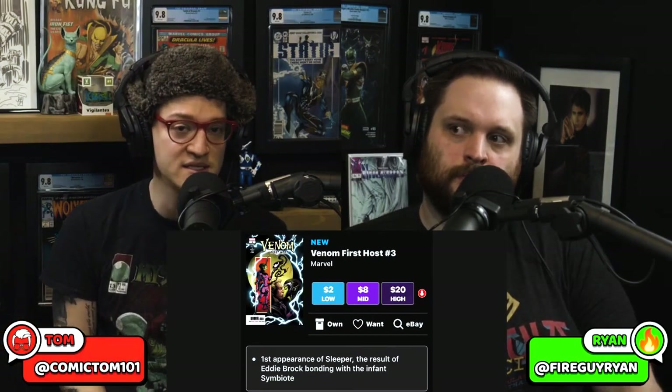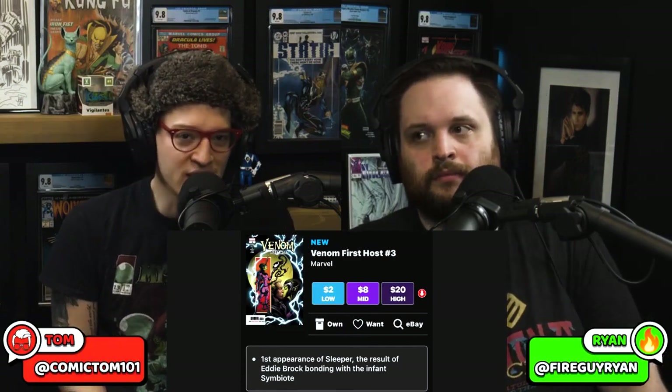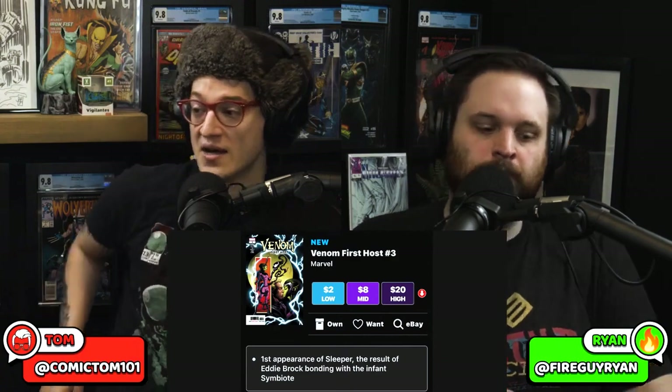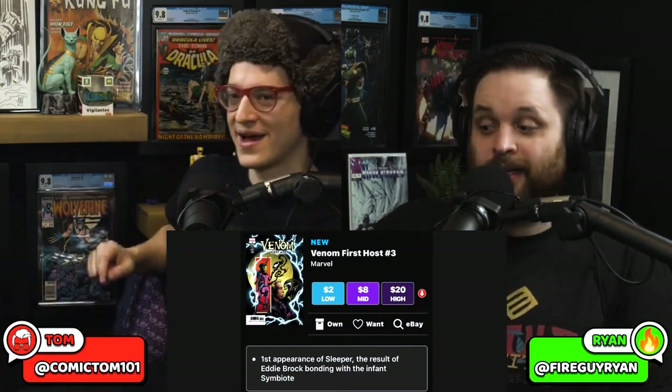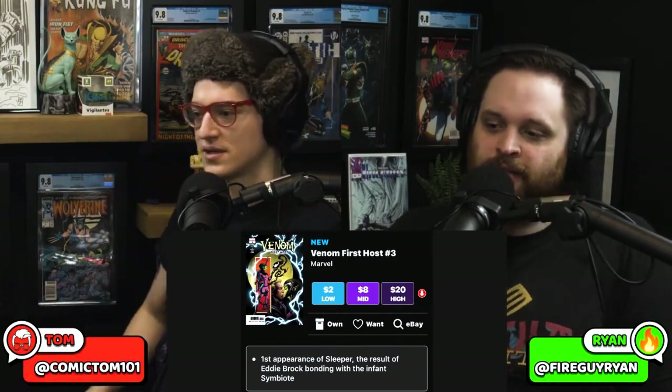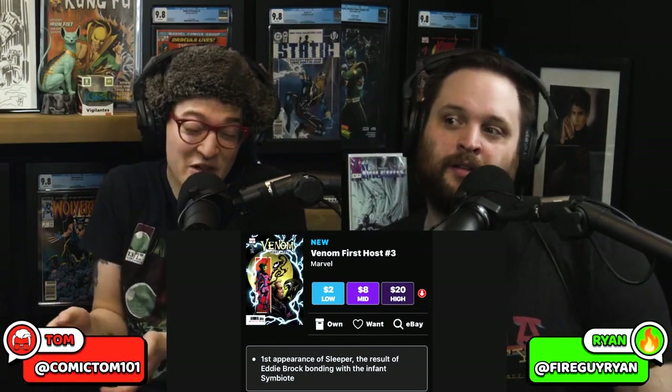Dylan and this whole Venom narrative has changed hands of writers. We're only like two issues in. Two issues in. I need to read issue number two. Issue one was solid. I like it. I miss Cates on it, to be honest. But he's on Hulk, which is also pretty cool — but then I miss Al Ewing on Hulk.